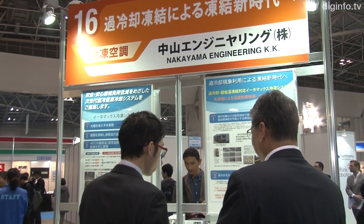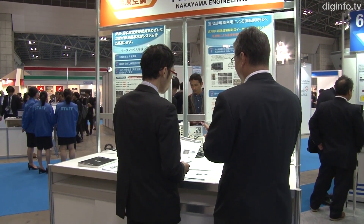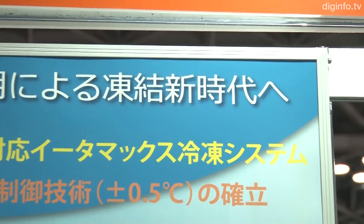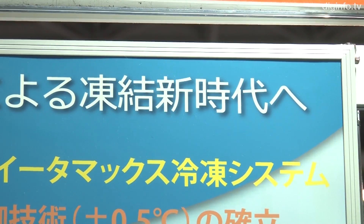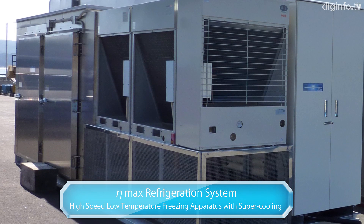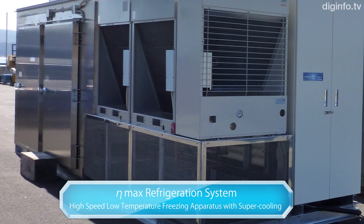Nakayama Engineering, with support from a government and assistance from Tokyo University of Marine Science and Technology Professor Toru Suzuki, has developed equipment which enables high-quality freezing by achieving high-speed heat transfer from a supercooled state.